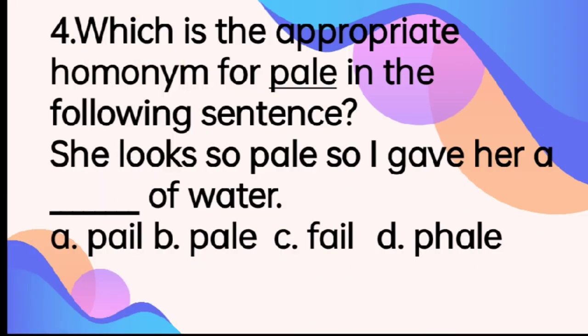Which is the appropriate homonym for 'pale' in the following sentence? 'She looks so pale, so I gave her a blank of water.' A. Pale. B. Pale. C. Fail. D. Fail. Remember, homonyms have the same spelling or pronunciation but they differ in meaning. The answer is letter A, Pale.